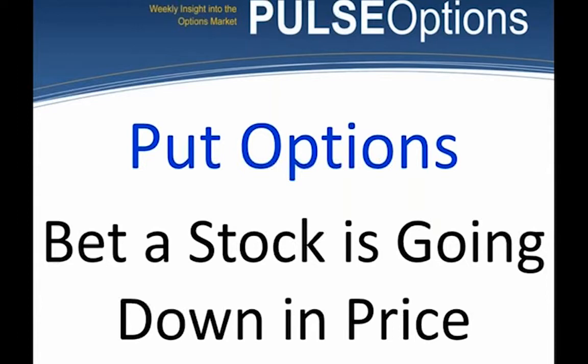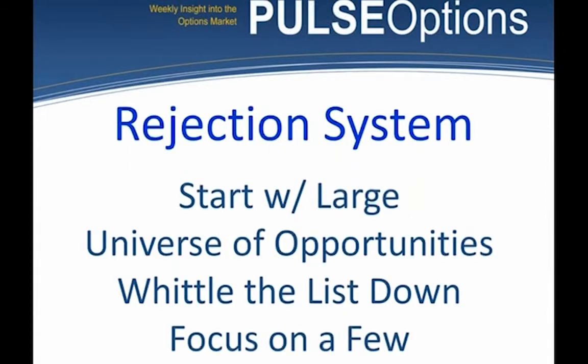We tend to buy and sell options simply to capture a move in one direction or another. There are gurus out there with options-selling strategies like selling a naked put, obligating yourself to buy the stock. But my whole system is about buying inexpensive options and looking to make fantastic short-term returns. We do that with a rejection system.